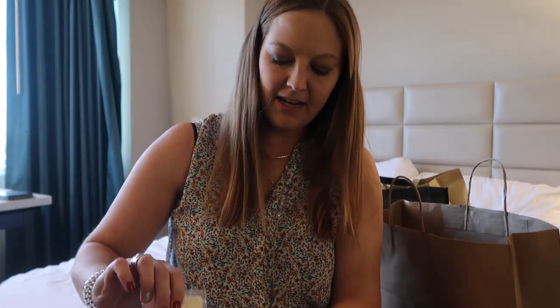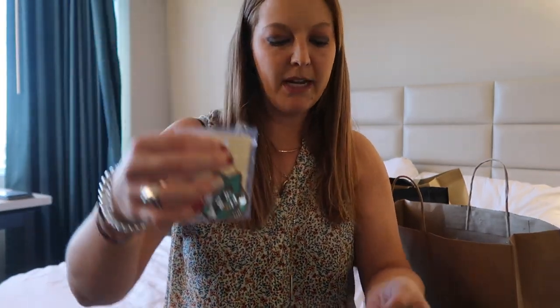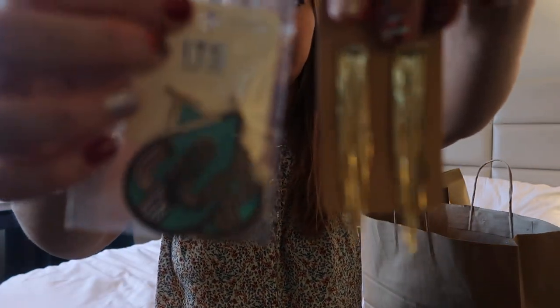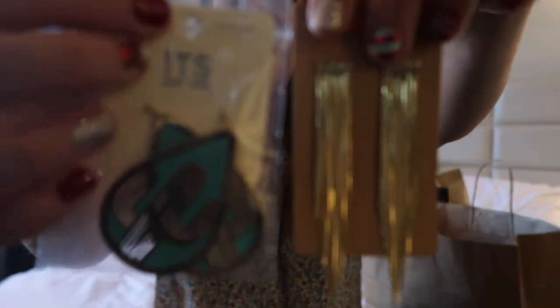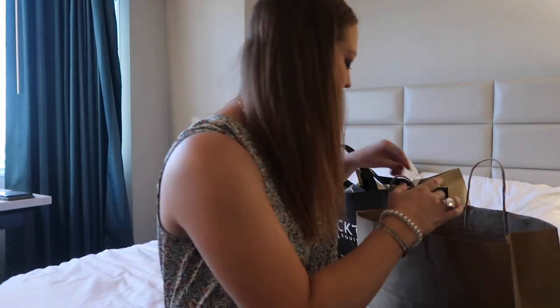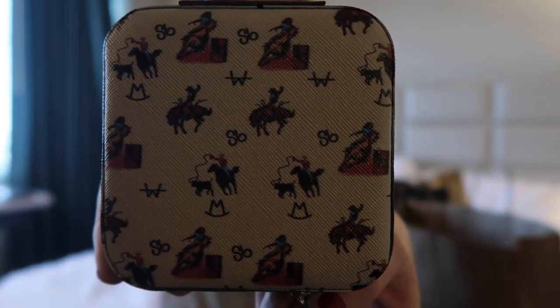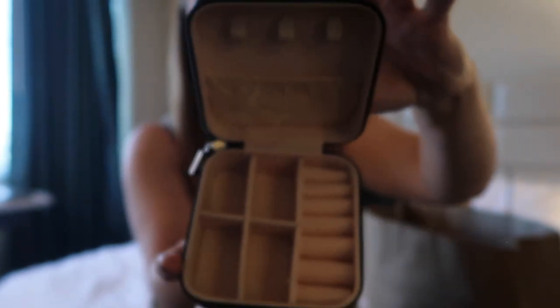From the same vendor they had earrings — buy two pairs for 20 bucks, so I got two pairs of earrings. I also got this really cute little travel jewelry case that has all the little rodeo people on it, from Branded Vaquero. It holds all your jewelry for traveling.